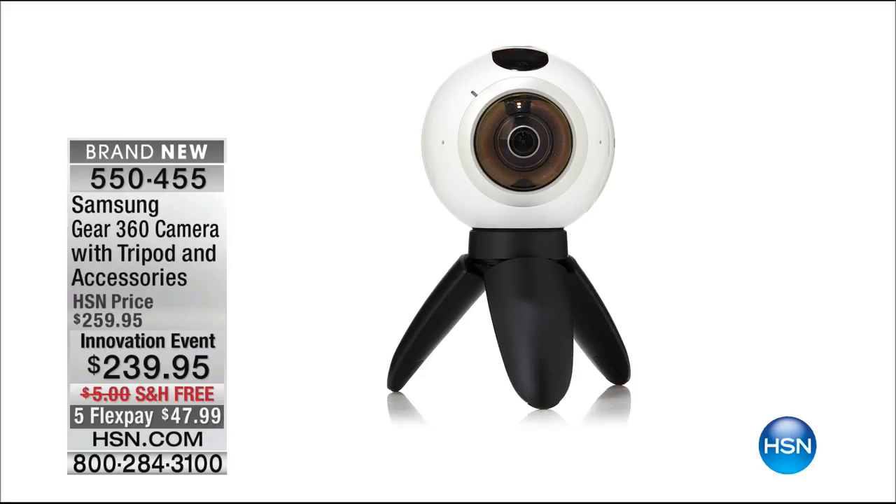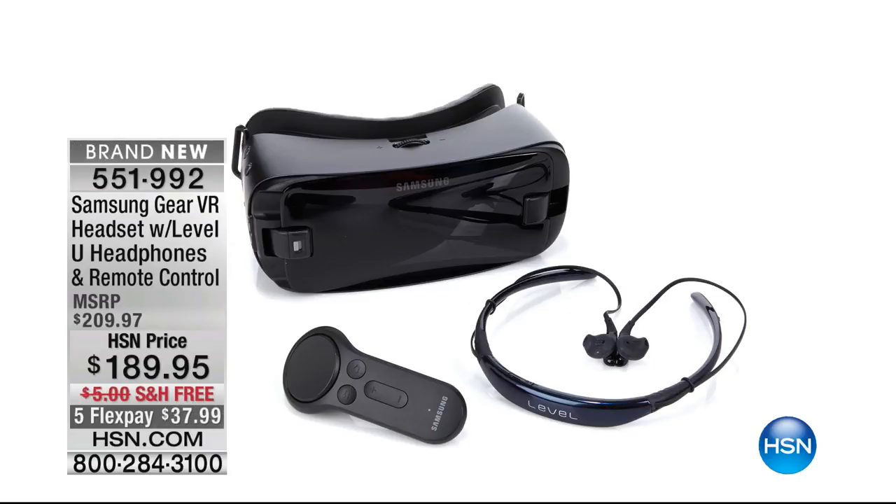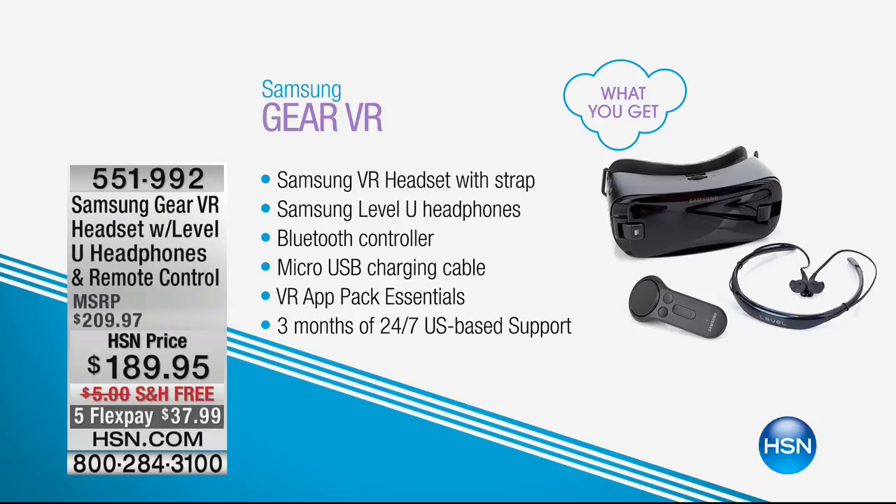This is the Samsung Gear 360 with tripod and accessories — really magnificent, on 5 FlexPay of under $48. The world of virtual reality continues to evolve. You get everything you need with a bonus of the Level U headphones and remote control. At $189.95 with free shipping and 5 FlexPay of under $38.